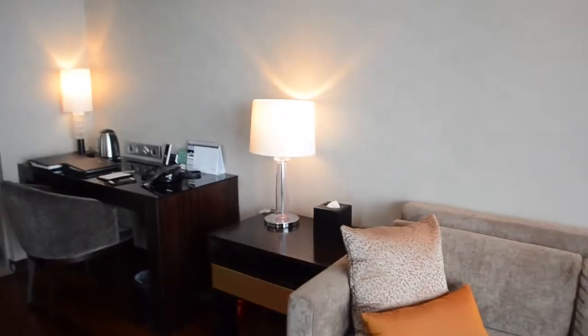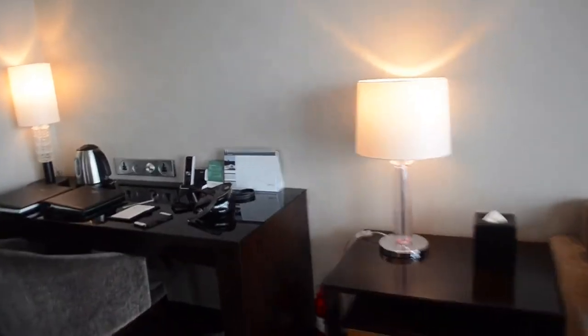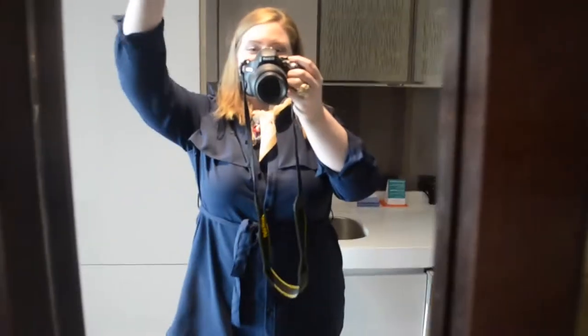So I would so far definitely recommend staying here. I'm going to go look at the fitness center and check that out later. But yeah, I'm looking forward to enjoying my stay. Bye!